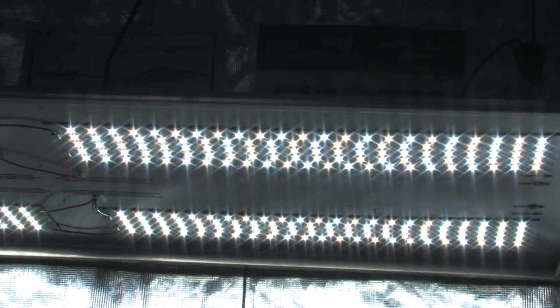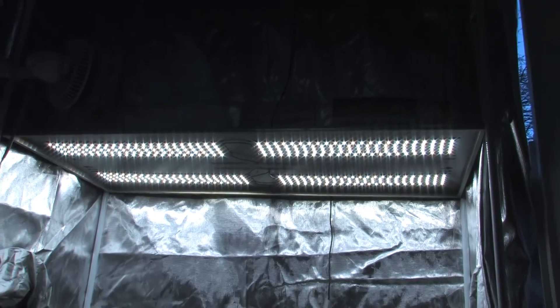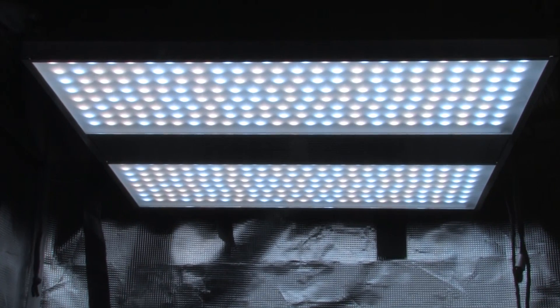These LED grow lights use a bright white spectrum that more closely matches the sun than even traditional HPS. NextLight fixtures use half the wattage of traditional lighting without the negatives of excessive heat.